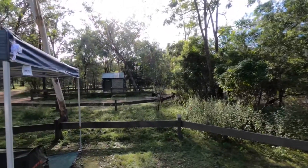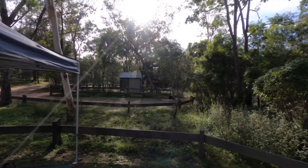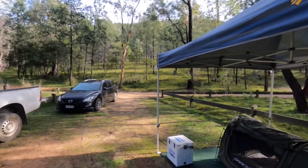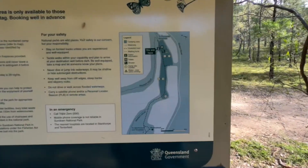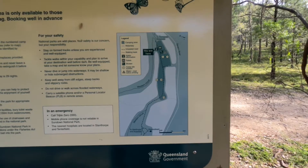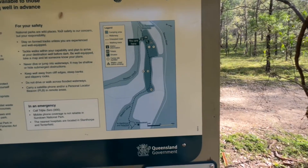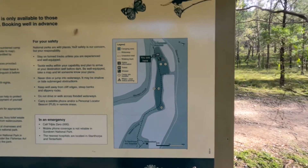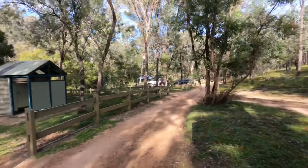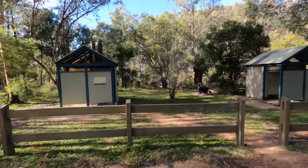From campsite number nine you can see that little building just up there — that's the shower and toilet block. Just across from the toilet and shower area there's a little map showing where the 16 different sites are. If we turn around, that's our site back there. You've got the shower block and the two pit toilets.